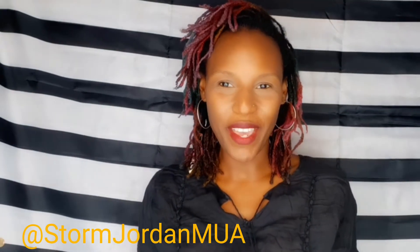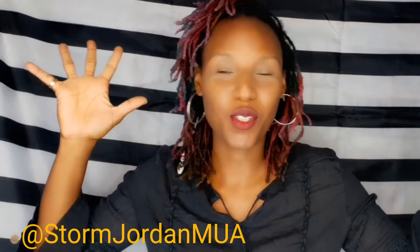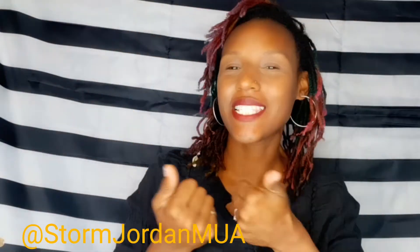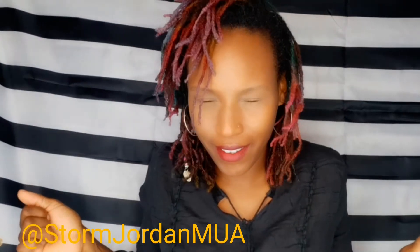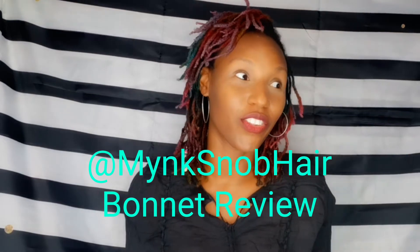Hey everybody, welcome back to my channel! Today I am doing an unboxing and review — so excited — of a Mink Snob bonnet that I just got. First of all, the owner of Mink Snob is so sweet, so thank you so much for sending me this, I appreciate it.